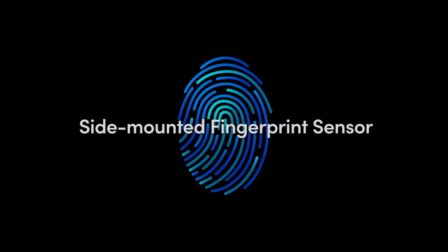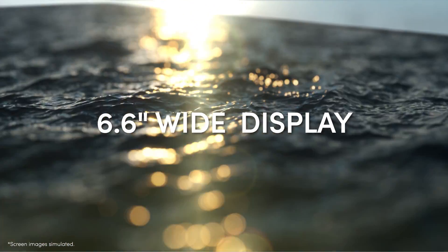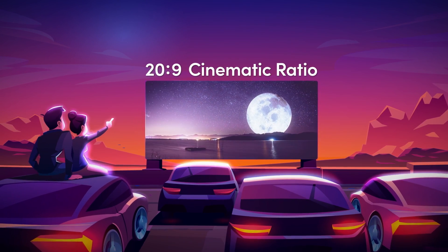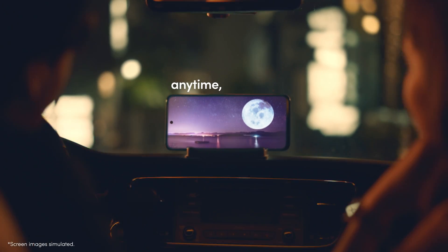Your touch will instantly unlock your phone. This size of screen is wide. Very wide. The 20 to 9 cinematic ratio brings you a cinematic experience at your fingertips anytime, anywhere.